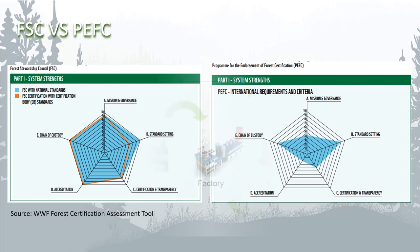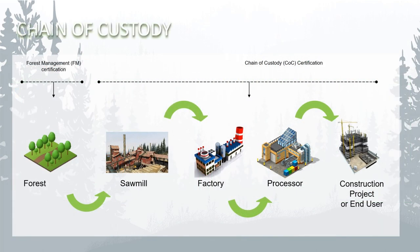This is how the chain of custody system works. The forest where the wood is grown is assessed and certified against forest management principles and standards. After this, each aspect of the supply chain is checked to ensure the material received is controlled and not mixed up with other non-certified materials, all the way to the construction site or end user.